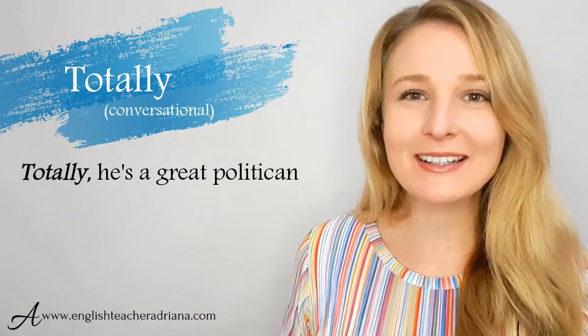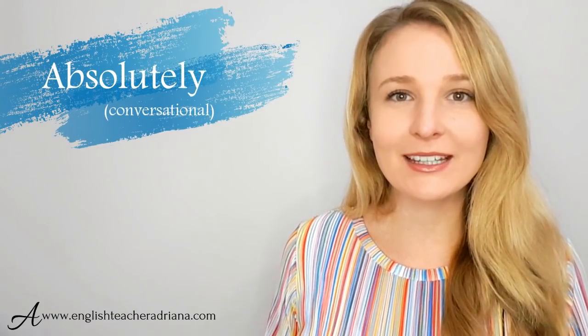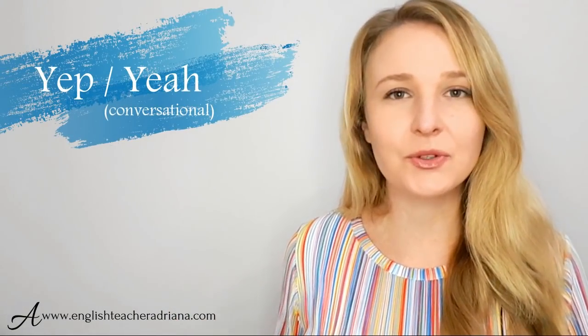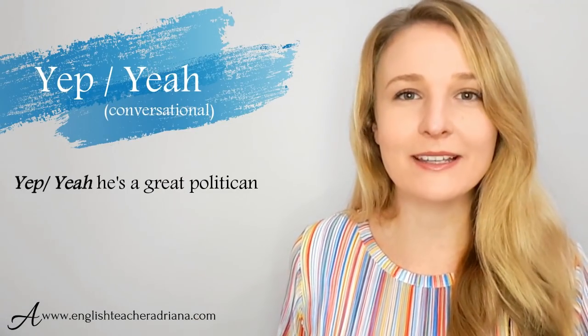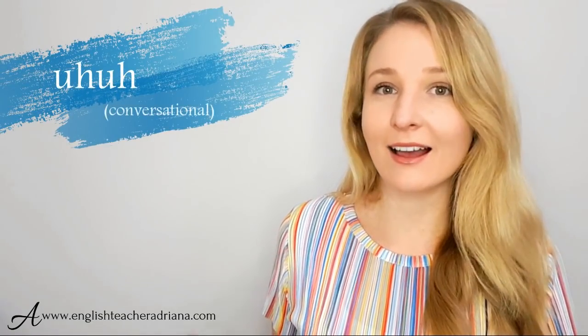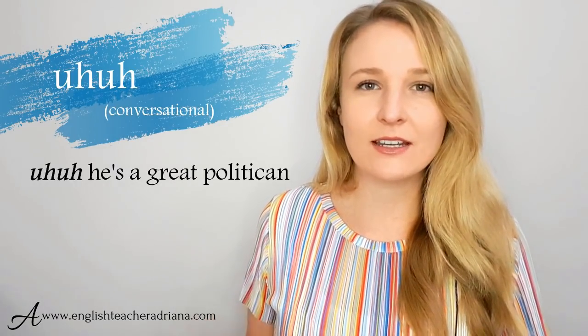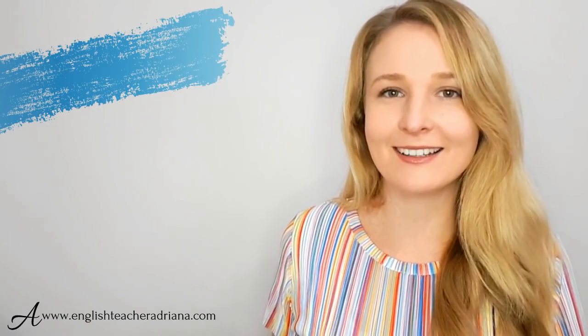Some more informal phrases you may come across in TV shows include totally and absolutely. You can also use yep, yeah, and uh-huh. Uh-huh is used only in conversational settings — not in formal situations. Moving on to the third situation: accepting an offer. For example, "Would you like to go to the movies with me?" You could use phrases like for sure, absolutely, yep, yeah, or okay.